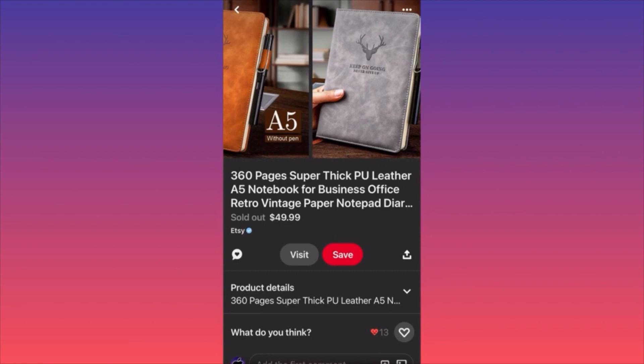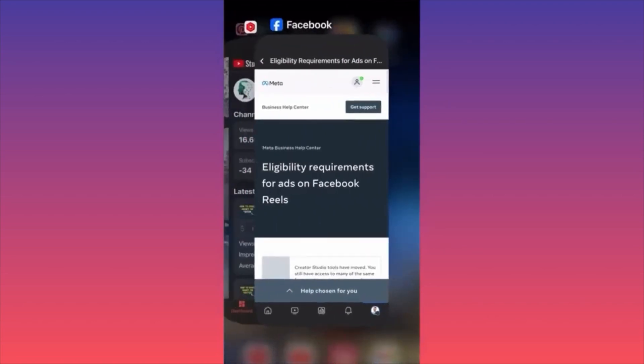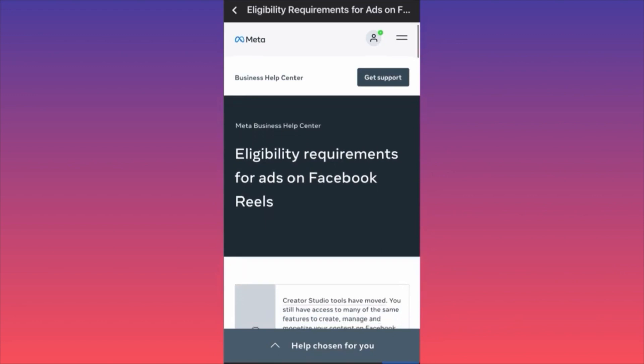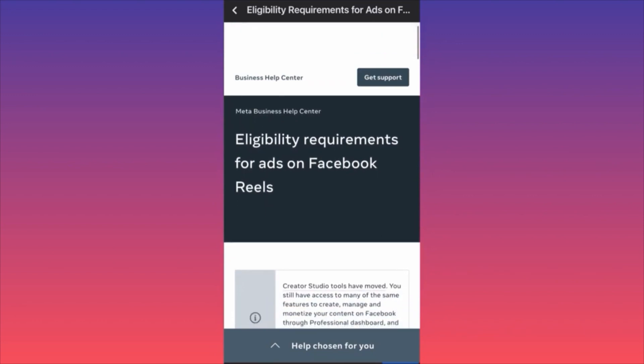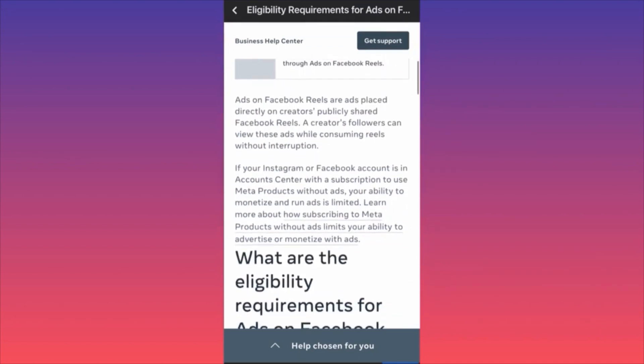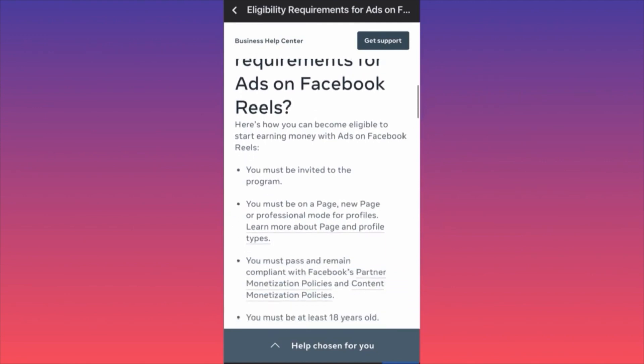In this video I'm going to show you how to make money on Facebook Reels by sharing ad revenue. Launch the Facebook app and go to the Meta Business Help Center. Search 'eligibility requirements for ads on Facebook Reels,' then scroll down to find the specific requirements. The first requirement is that you must be invited to the program.